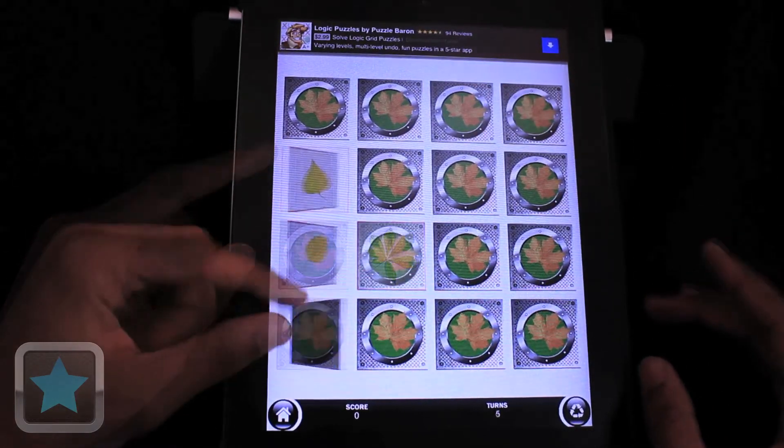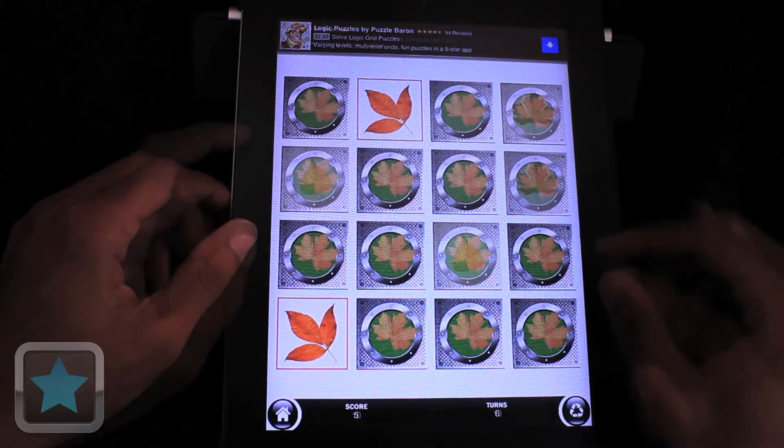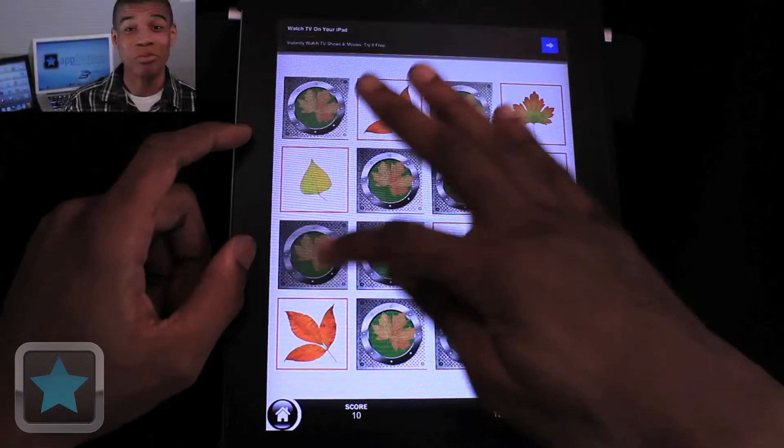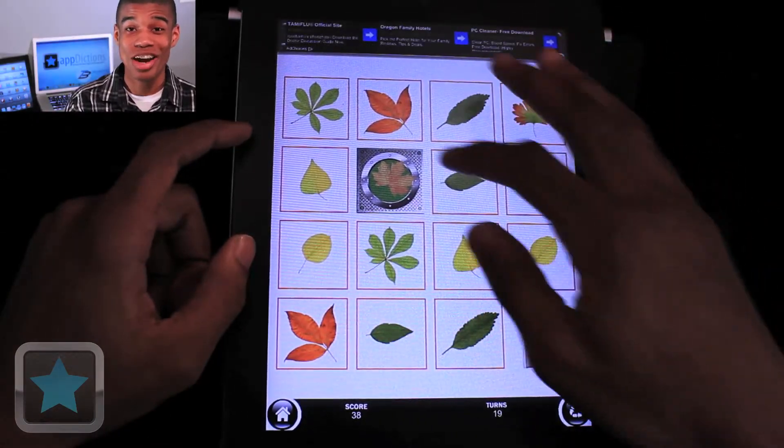And after finding a pair, players will hear a bell ring. And after consecutive matches, players will notice their score quickly increase thanks to a combo. This game quickly becomes addicting. I really enjoy it. And at the end of each level, players can see their score and star rating.